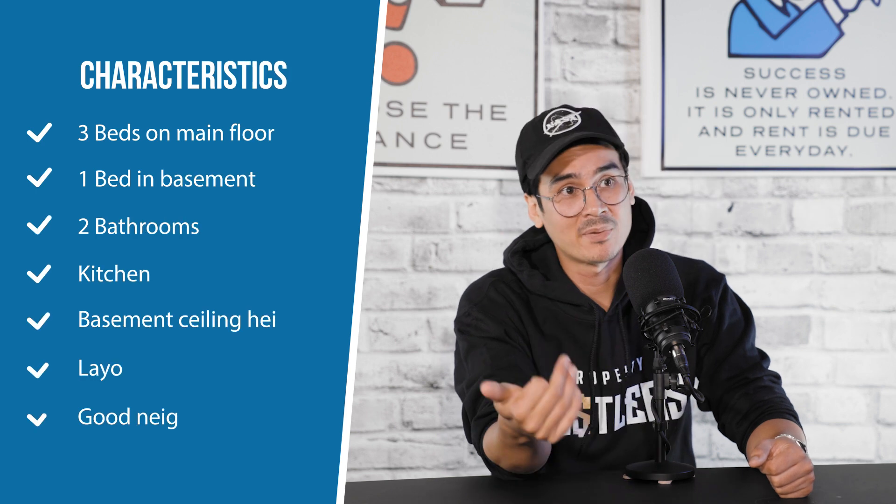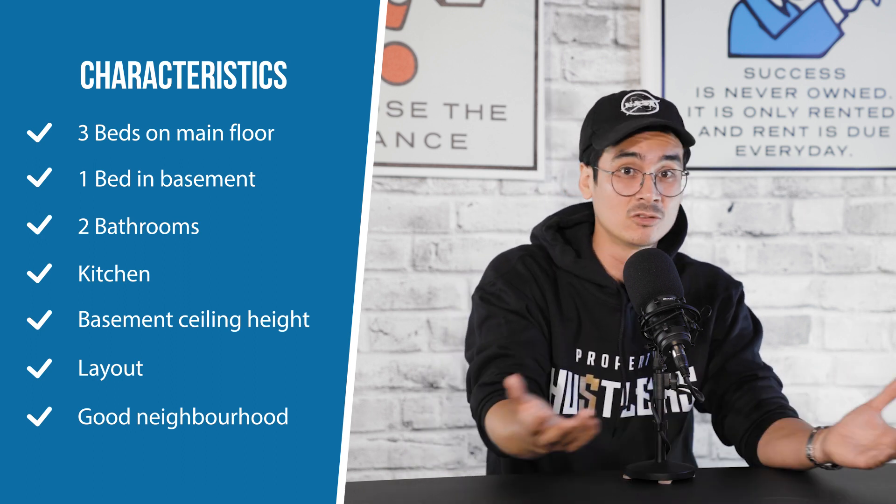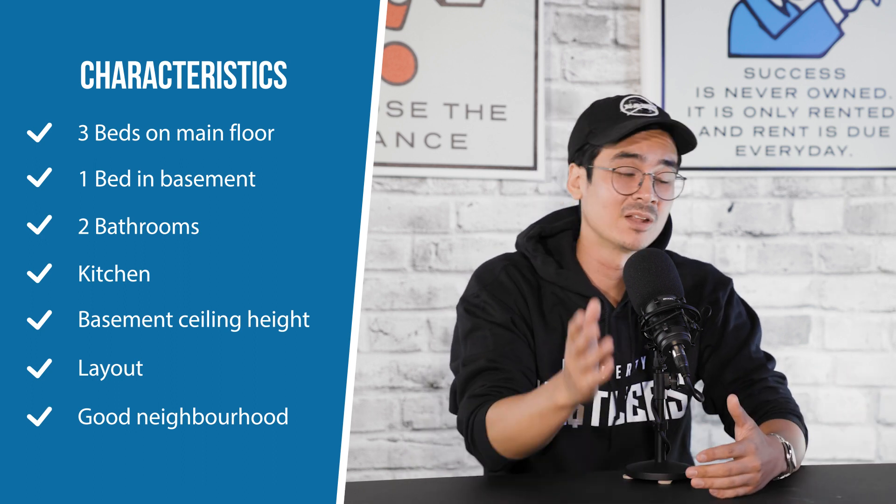I'm really glad you joined the program when you did, because this property was an awesome project. When we're looking at properties, you want to find properties that are in good neighborhoods where the curb appeal or curb appeal potential is there. This area has a lot of amenities, and the property already has everything you need in terms of layout — three bedrooms on the main floor, bathroom, kitchen, appropriate basement ceiling height — making it a relatively simple flip. You can just tell that this is the type of place a family can see themselves moving into, which is what you want so you can sell a turnkey product to the right buyer.